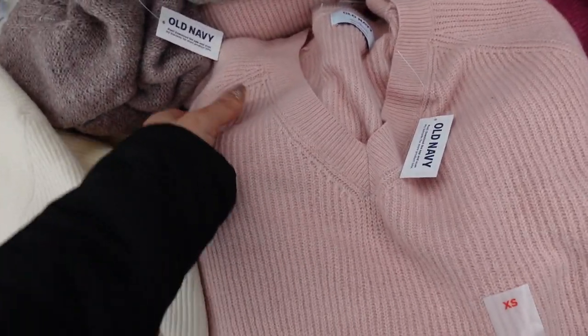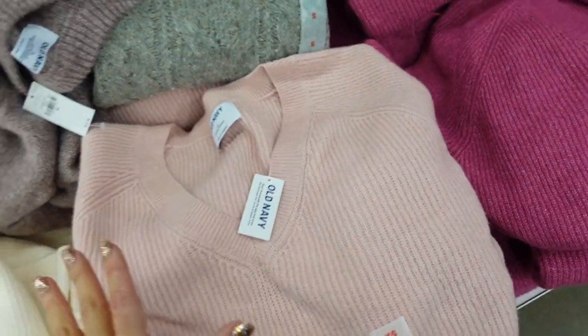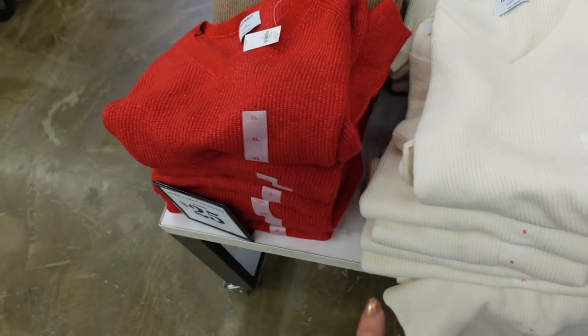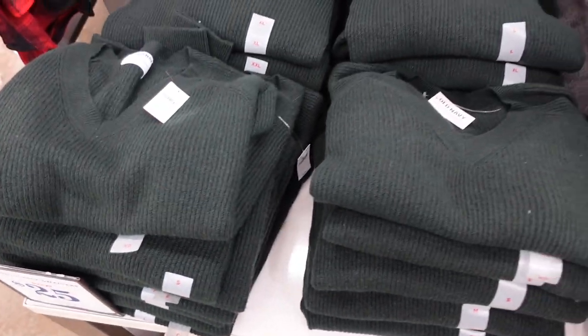These V-neck sweaters I shared before are on sale. They have a V-neck, more of an oversized relaxed fit with a ribbed wrist. Comes in pink, fuchsia, brown, ivory, red, black, blue, and green. Regularly $36.99.